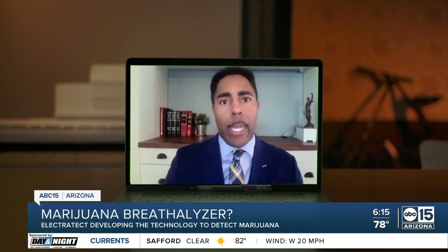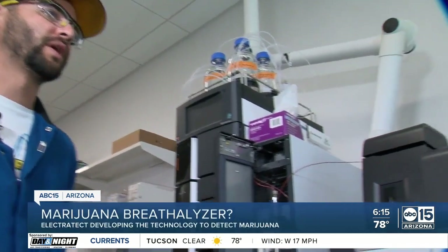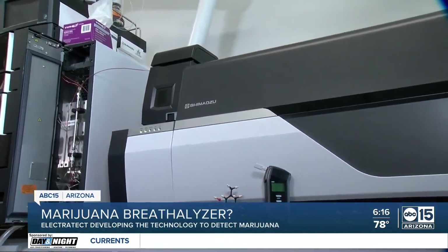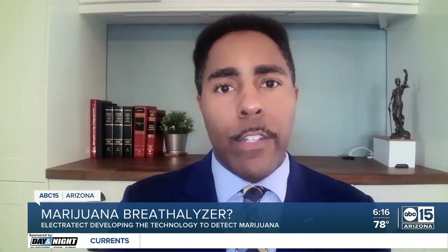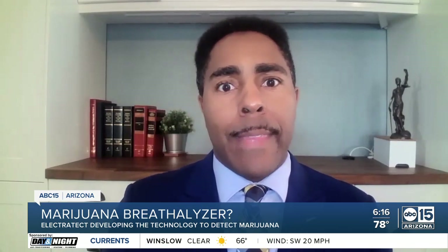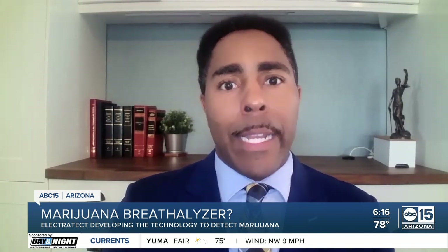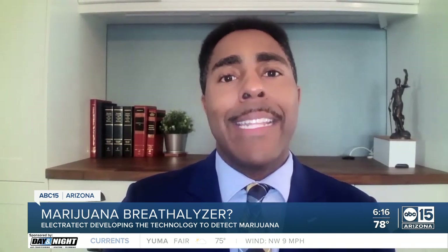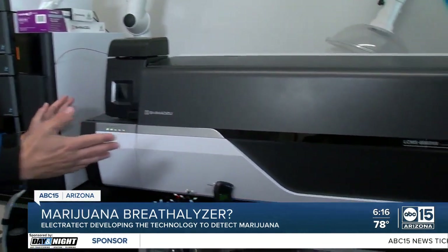Valley Attorney Benjamin Taylor works in the criminal defense arena. He says this machine needs to go through many different checks and quality controls because a person's life is on the line. While this tool could be useful to law enforcement, it could also help potential victims. If this machine is really accurate, it may be able to determine that a person doesn't have marijuana in their system and help exonerate them in a court of law.